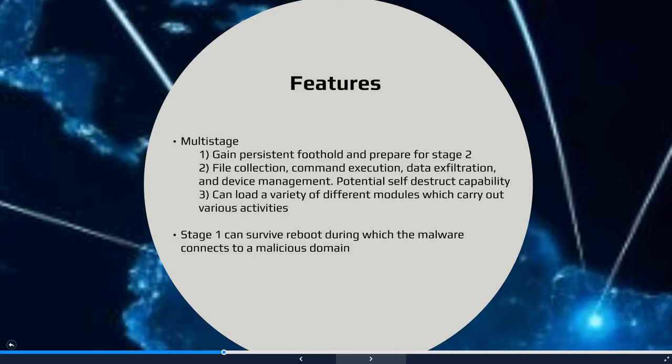The Stage 3 malware can access various modules consisting of specific payloads to conduct a range of desired actions — for example, spying on industrial control system ICS devices.